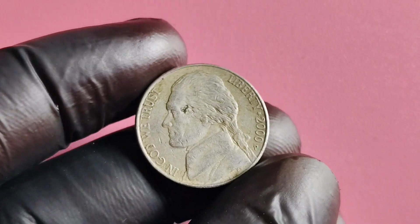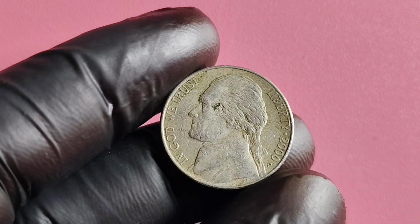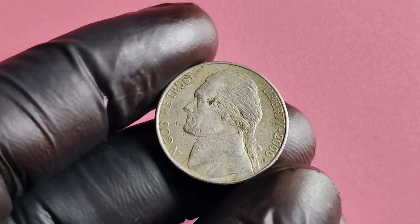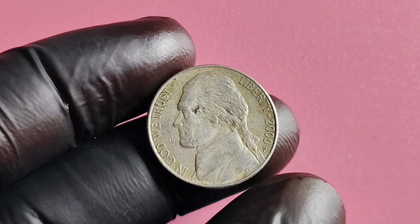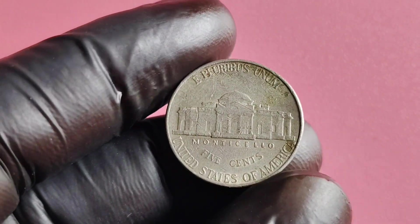Hey there, welcome back to another exciting episode of Coins and Currency Corner. Today, we're diving into the fascinating world of numismatics and taking a closer look at the 2000 P Mintmark Jefferson nickel.